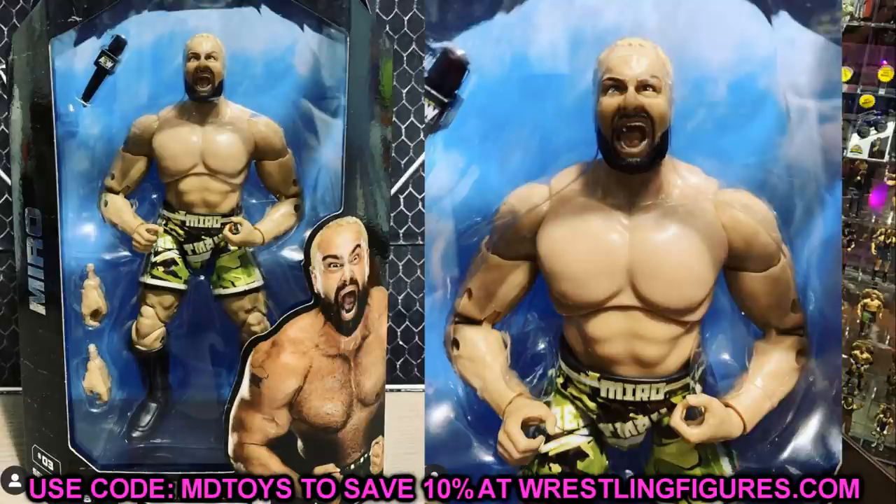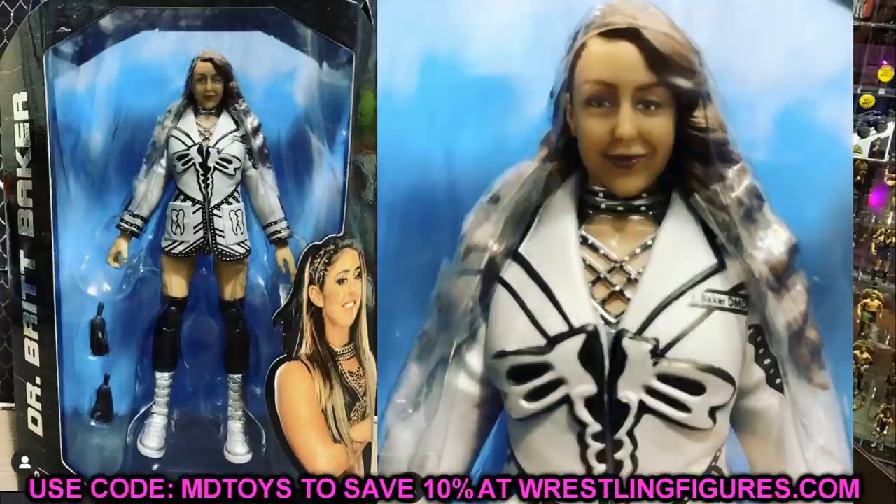Not only do we have Miro, we also have Britt Baker, which is a new figure that we have not seen the head sculpt of. The jacket looks really good. I like the glove. This figure looks like it's going to feel really good in the hand — the articulation and things like that. I think the likeness is super nice. You got the Dr. Britt Baker DMD on her jacket. Of course it is a rubber jacket. The figure looks really good, the head sculpt looks good, it looks like it's going to feel good in the hand.